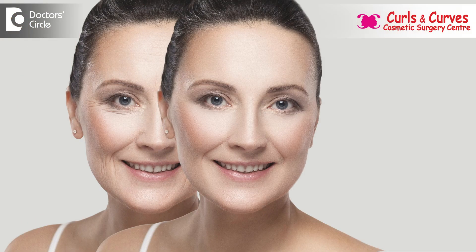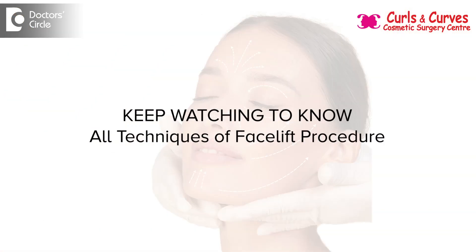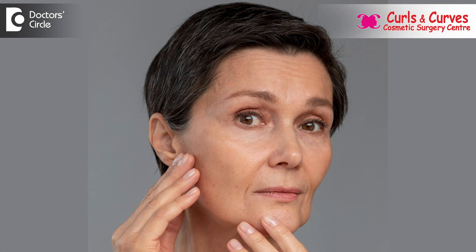Facelift is a cosmetic procedure that improves the visible signs of aging. This is considered a day care surgery — morning admission and evening discharge. Roughly, we take around 4-5 hours to complete the procedure. There are several techniques combined to address the overall signs of aging which are present in the face and neck.